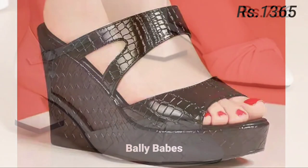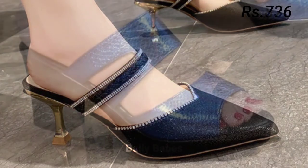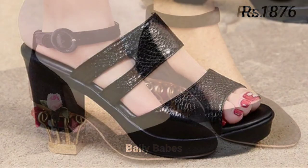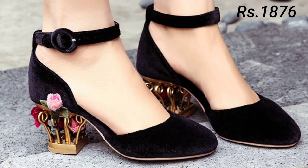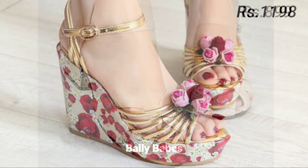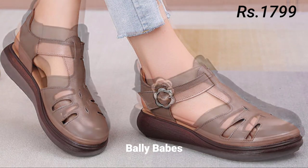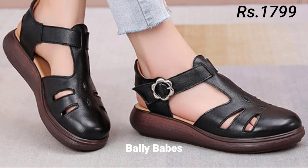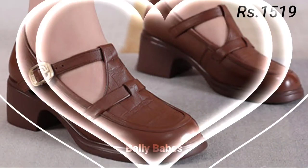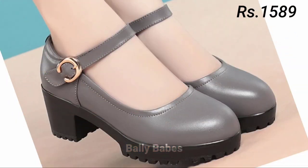Now let's talk about how you can purchase this collection. If you want to place an order for these footwear, there is a purchase link given below in the description box. Simply click on the video title and scroll down — you will see a blue colored link, which is the purchase link. When you click on it, you will be redirected to the website where you can easily place an order from any country at any time. Cash on delivery is also available.